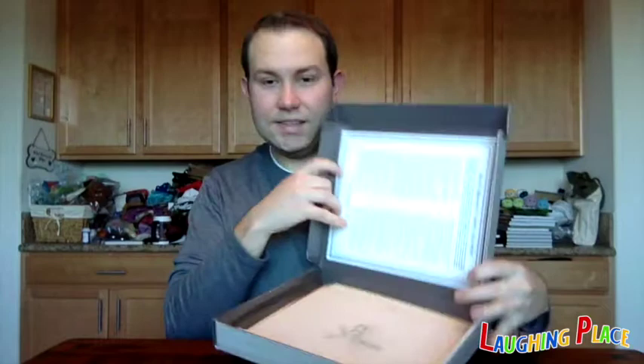On the inside cover it has a listing of all of the items that will be in here, and you can see some of them already. I'm just going to walk through all 23 items that are in here — D23, 23 items. Very nice collection.